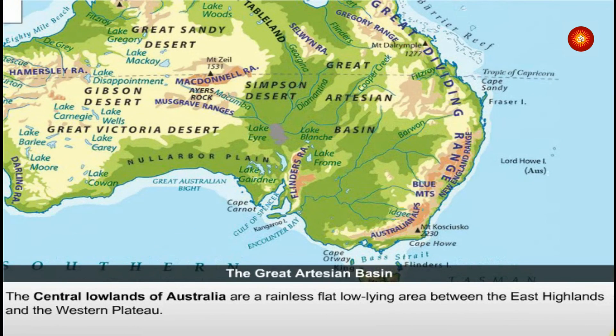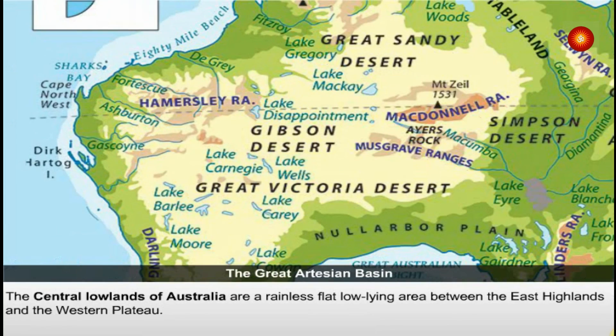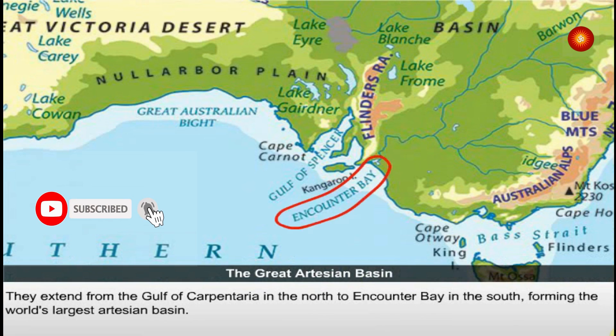The central lowlands of Australia are a rainless, flat, low-lying area between the East Highlands and the Western Plateau. They extend from the Gulf of Carpentaria in the north to Encounter Bay in the south, forming the world's largest artesian basin.